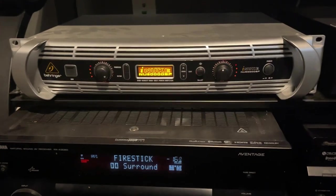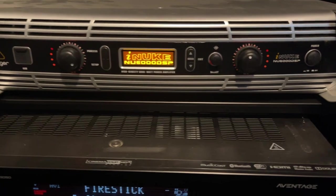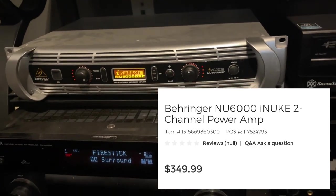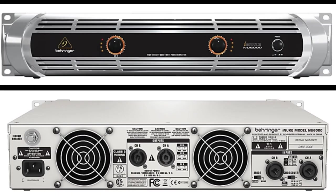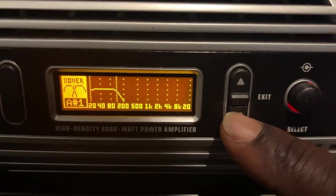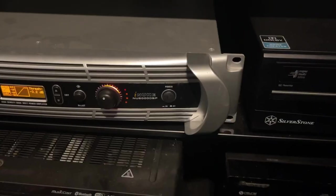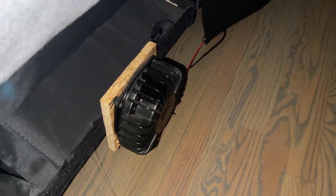For my subs I'm using a Behringer NU6000, a two-channel 6,000-watt amp. The newer model is the NX6000 — you can't really find the NU anymore but it's the same thing. It has DSP built in so you can set crossovers and use it for subwoofers. The left channel runs to my 18-inch custom-built subwoofer, and the right channel powers the three bass shakers connected to my chair.